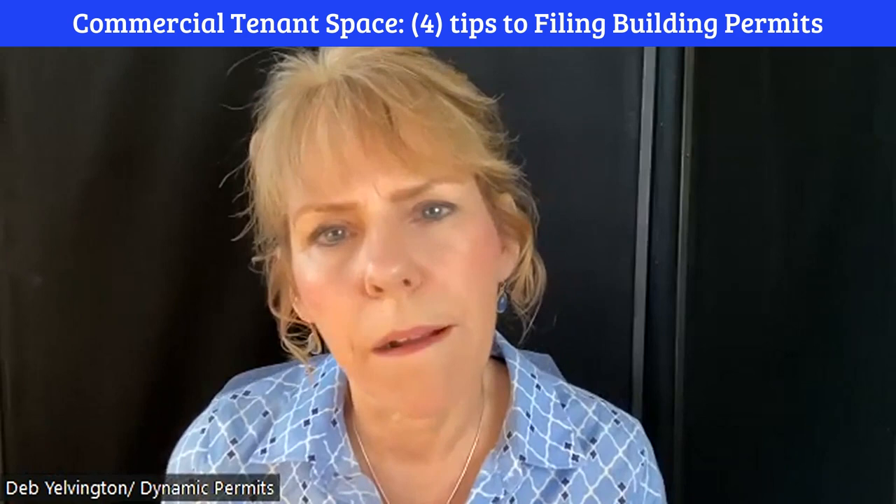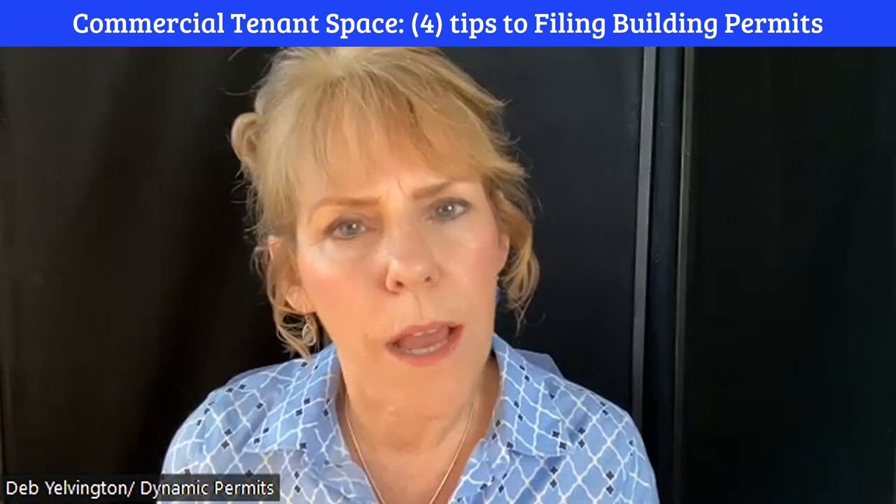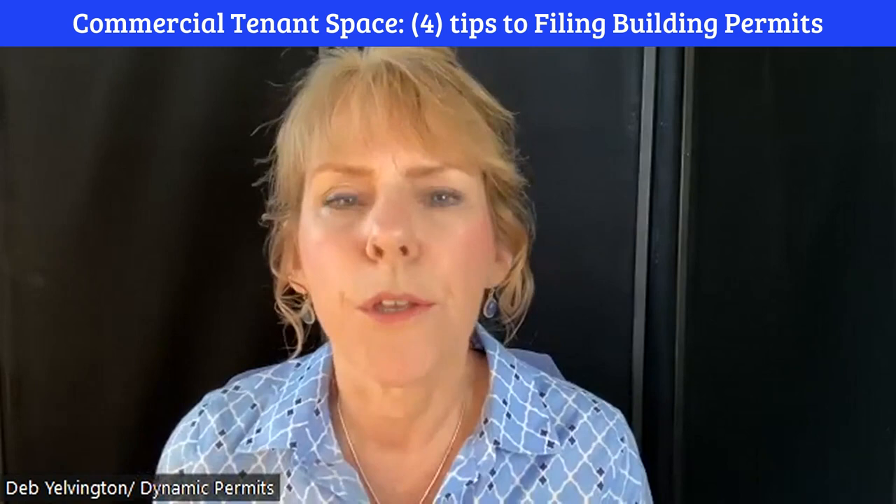Business owners beware: commercial tenant spaces require you to file a building permit. Your landlord might say move right in, but you are the one liable for that requirement. I'm Deborah Yelvington, president of Dynamic Permits, and if you're a business owner about to move into a commercial tenant space, you need a building permit and I can help.